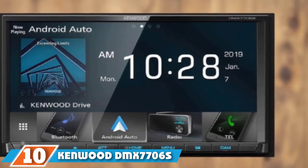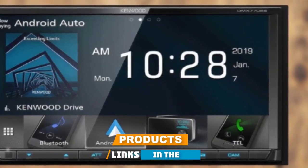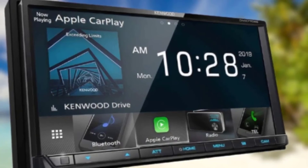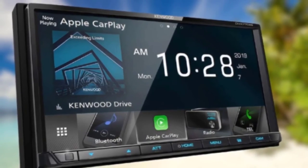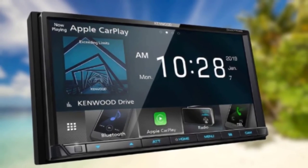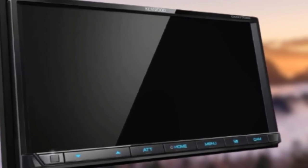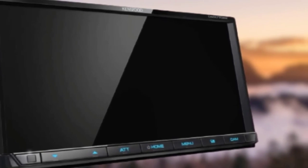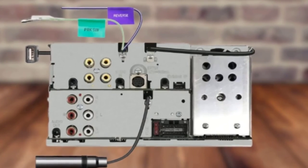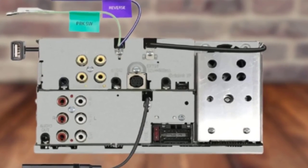Finally, the number 10 position is dominated by the Kenwood DMX 7706S. When evaluating this head unit, I checked out these features. First, how's the display? With this Kenwood double-din, you're getting a screen size of 6.95 inches — clear and based on resistive tech, meaning it's fast without lag. Second, how good is the sound quality? My stock speakers sounded a lot better after the new install. As for other goodies, it has a USB port to connect your iPhone or Android phone. This head unit offers wired Android Auto and Apple CarPlay, and for this price, I'm taking it.